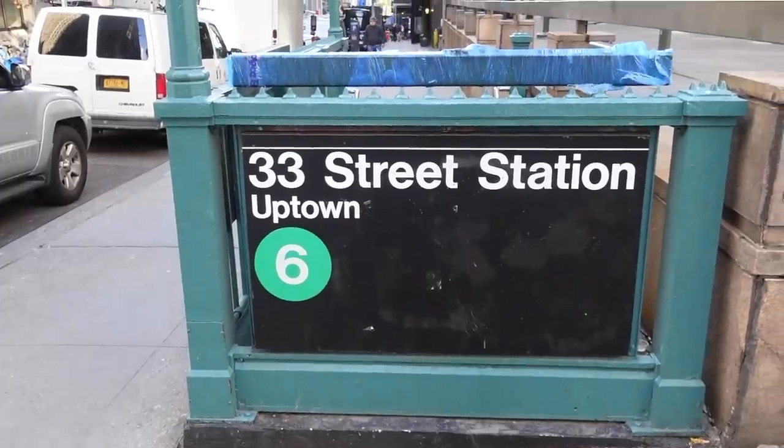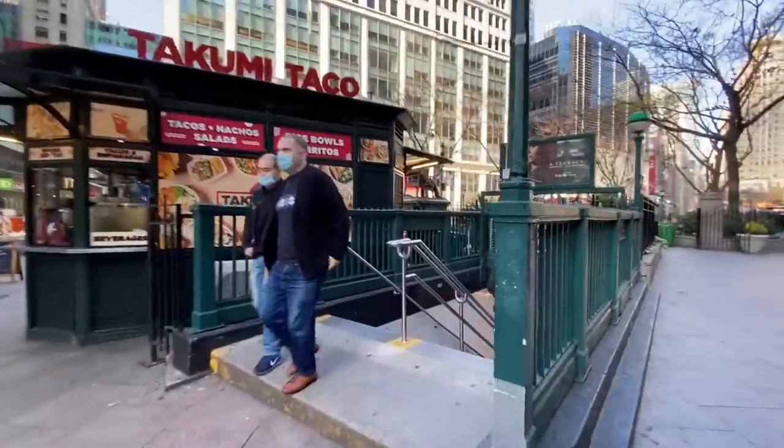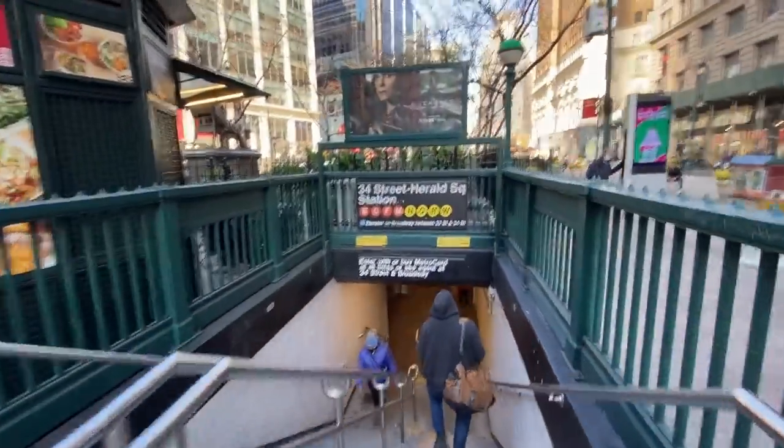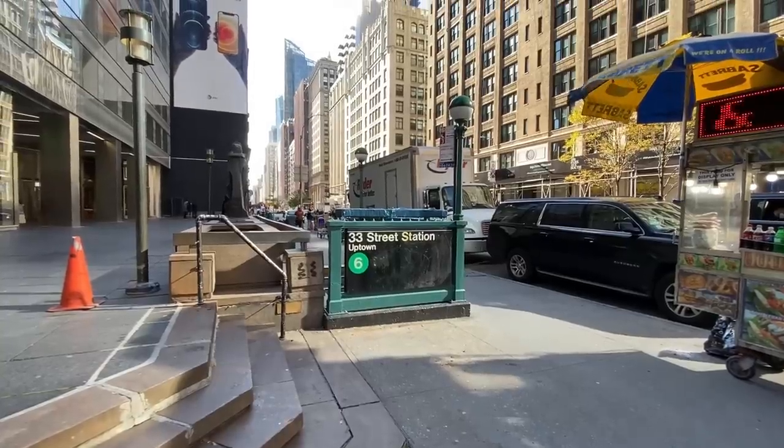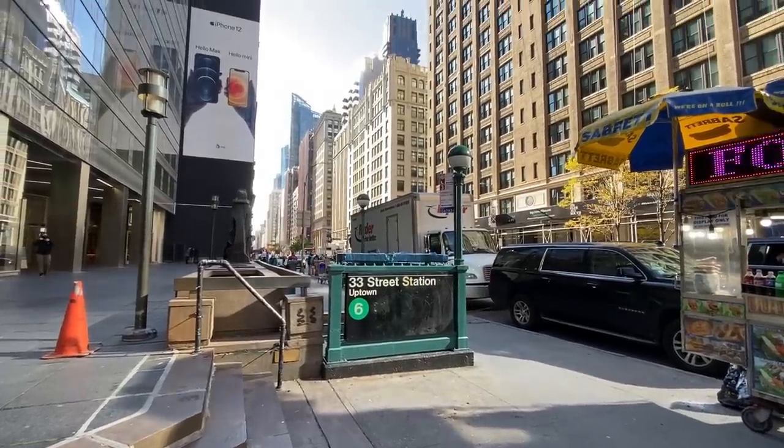Here we are at Park and 33rd Street. We just got off the 6 train, and this is the closest train to the apartment. But if you head just five minutes west, you can get all the trains at 34th Street Herald Square. Anywhere you want to get to will be super simple. And if you need the 6 train, you're going to love this location because we're just a block and a half from where the train let us off. And that right there is the building.